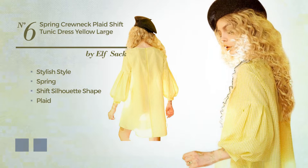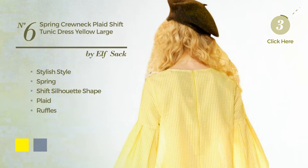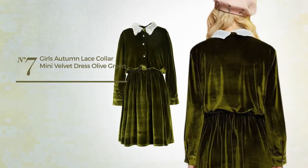Number six: a fusion of stylish and feminine in this autumn fit and flare dress, made of soft velvet, adorned with beads. Available uniquely in this color.